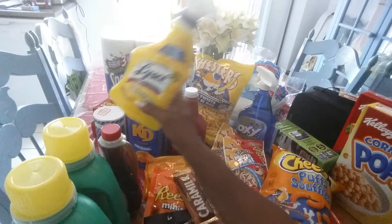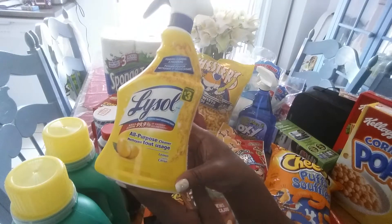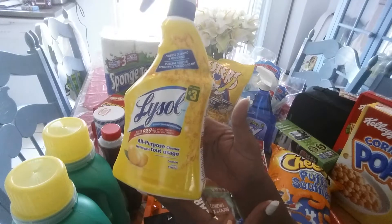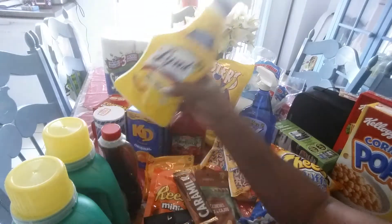Also, I got myself some lime salt — it's an all-purpose cleaner. I've never tried this brand from the dollar store, so I'm going to give it a try and I'll let you guys know how I like it.